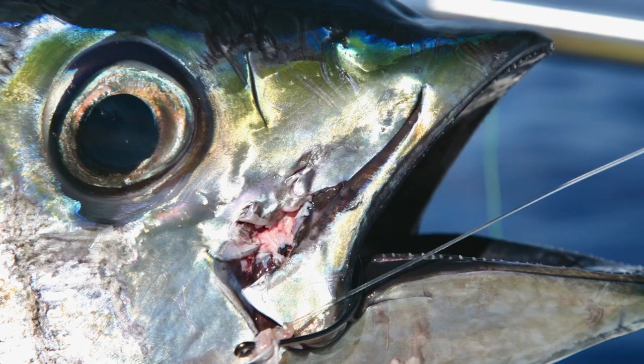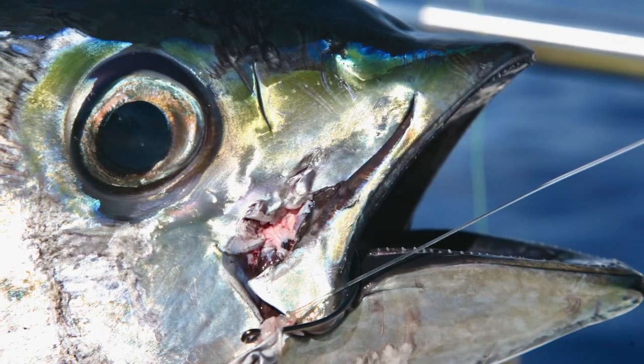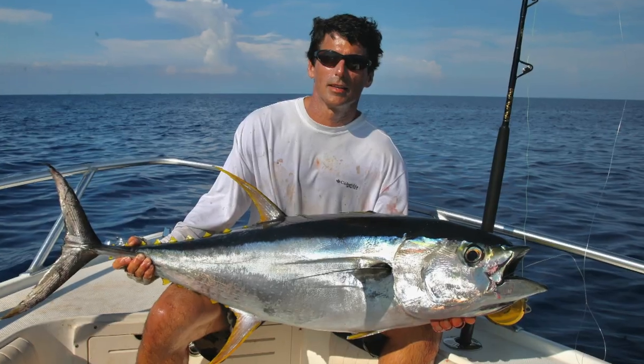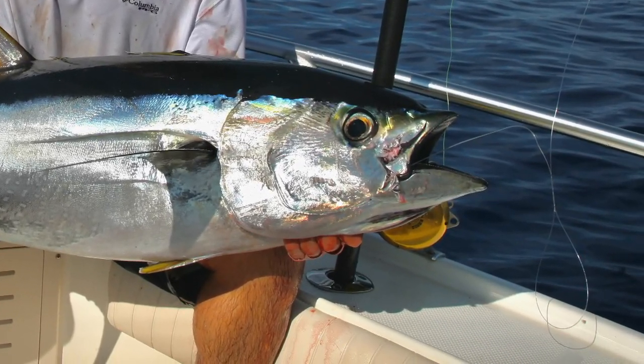When you scale down to 25 pound test, one of the ways you cheat the system is with a circle hook. When set correctly, the eye is on the outside of the fish's mouth so the teeth can't saw across the leader. You cheat the system with the circle hook, get more bites, and the advantage is more prominent in the clearer water you find in Jersey.